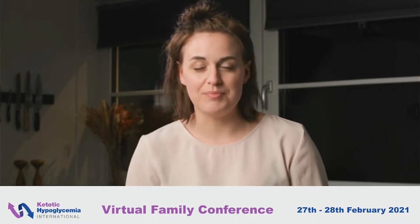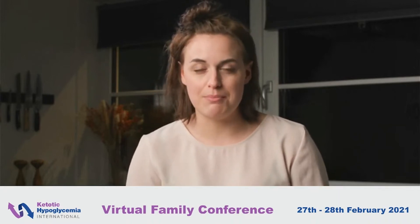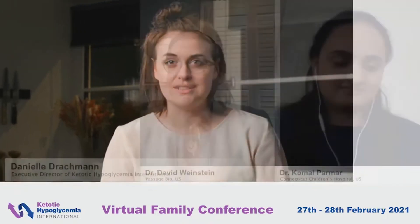Welcome back to the Ketotic Hypoglycemia International conference. We have just witnessed a very important presentation, and I am now honored to welcome Dr. Komal and Dr. David Weinstein for a Q&A. I have a question for Komal: what do you feel is the most important thing this study brings to the understanding of idiopathic ketotic hypoglycemia?